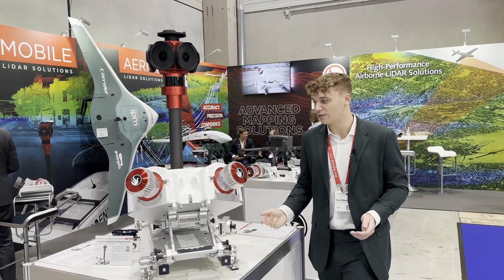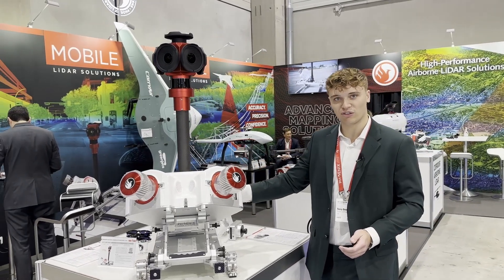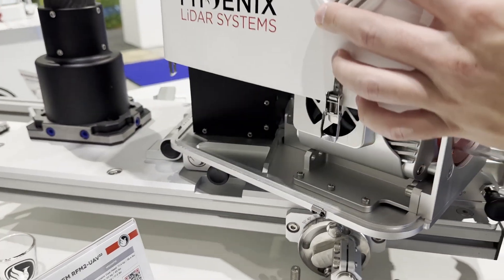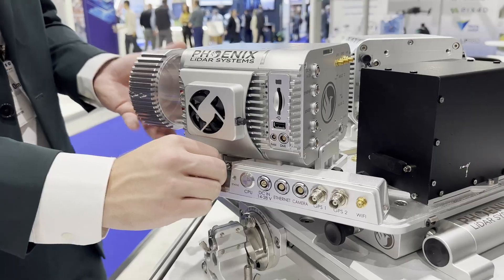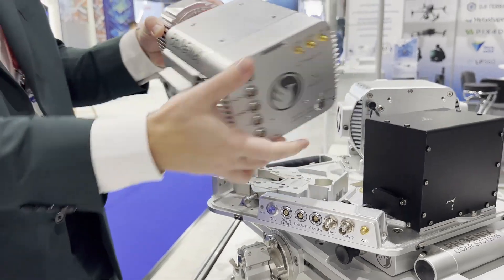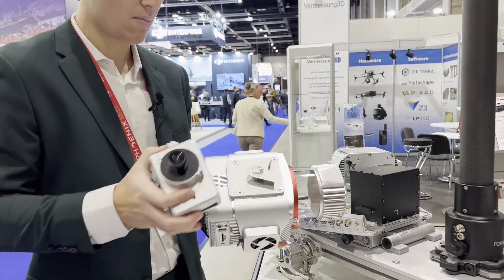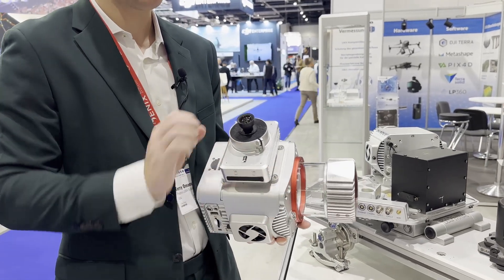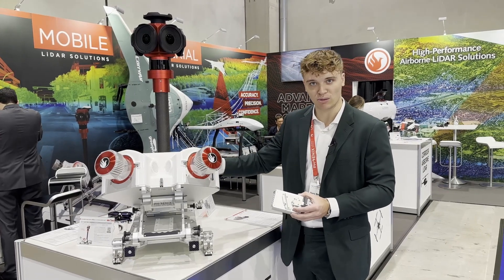A unique feature of the system is that the head of the scanner is totally removable from the entire setup. It has its own GNSS system built in, so you can remove this unit and put it onto a drone, a backpack, or other mounting options by Phoenix LiDAR. It operates off of our V-mount system, which integrates directly with cameras and removes the need for a bore sight when you add or detach cameras or remove it from the mobile configuration.